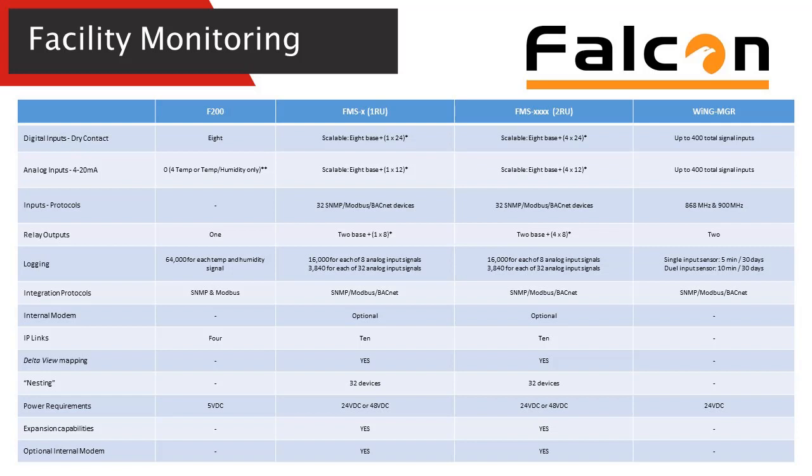The FMS has a 1RU and a 2RU option. The 2RU gives you much more scalability from an IO perspective. It also talks Modbus, BACnet, and SNMP protocols, so you can leverage it as an aggregator for different devices on a network and push out to an enterprise, or leverage it as the enterprise monitoring platform — both are great options.